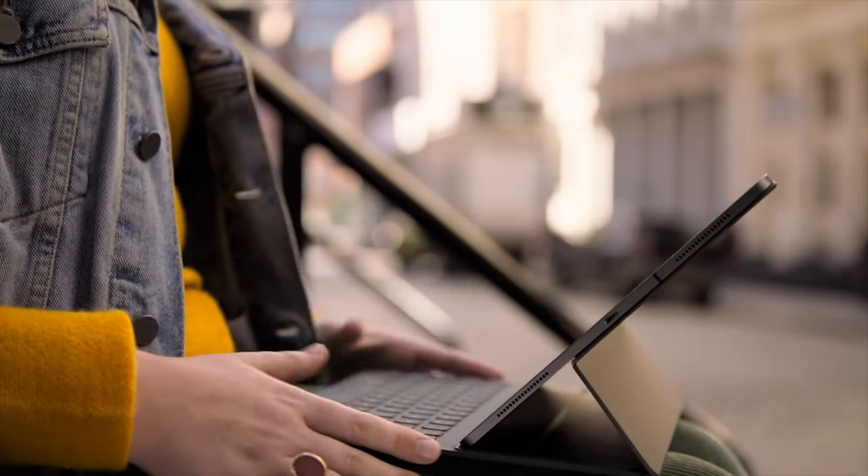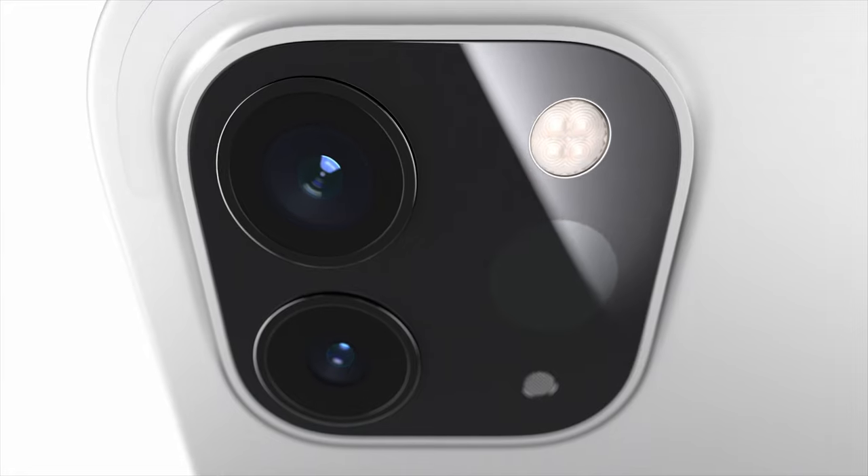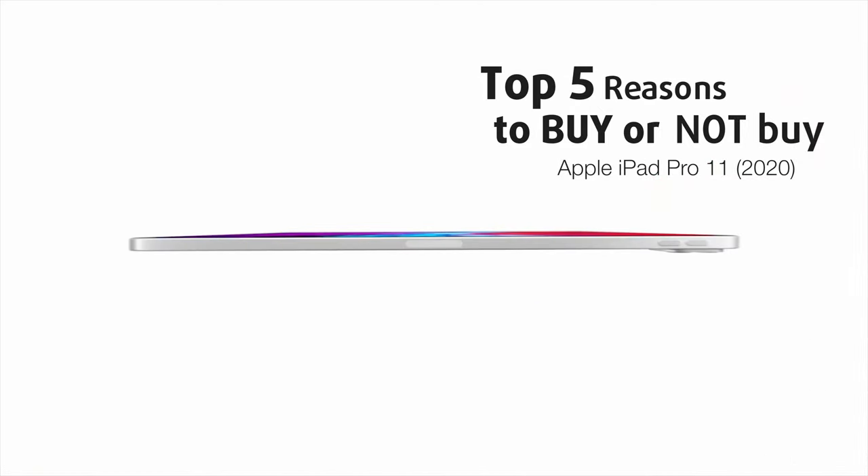Let's see how their newest iPad Pro does at continuing on the already well-established legacy and if it is good enough to be a suitable laptop replacement. Today we are presenting you our top 5 picks about the Apple iPad Pro 11 2020.